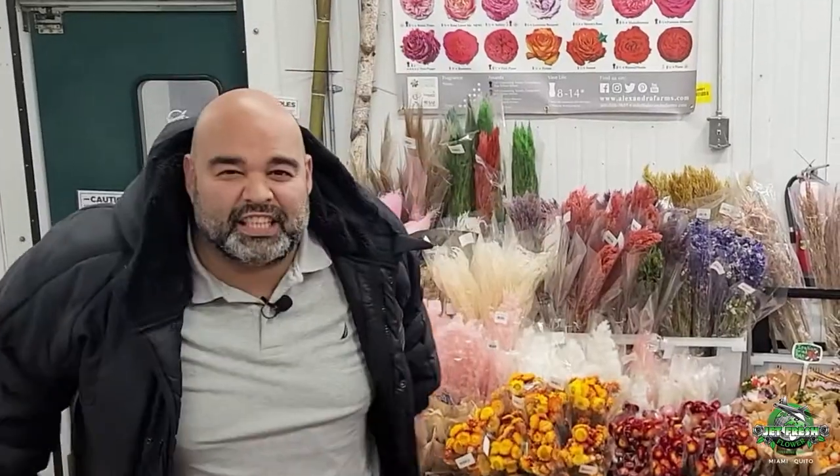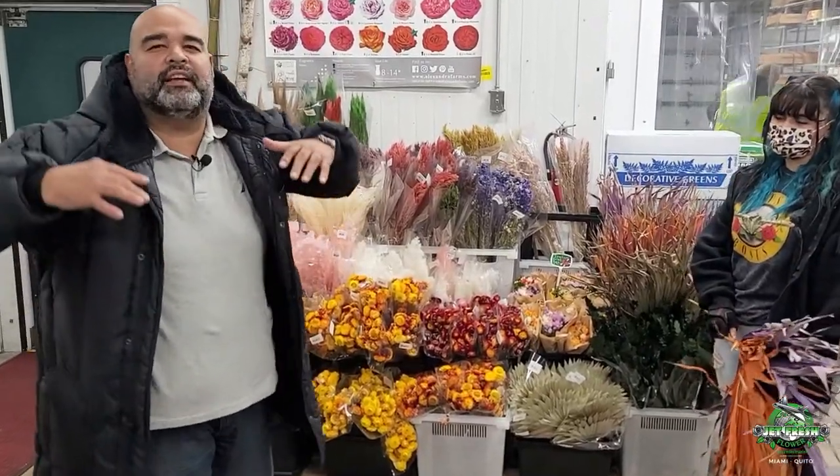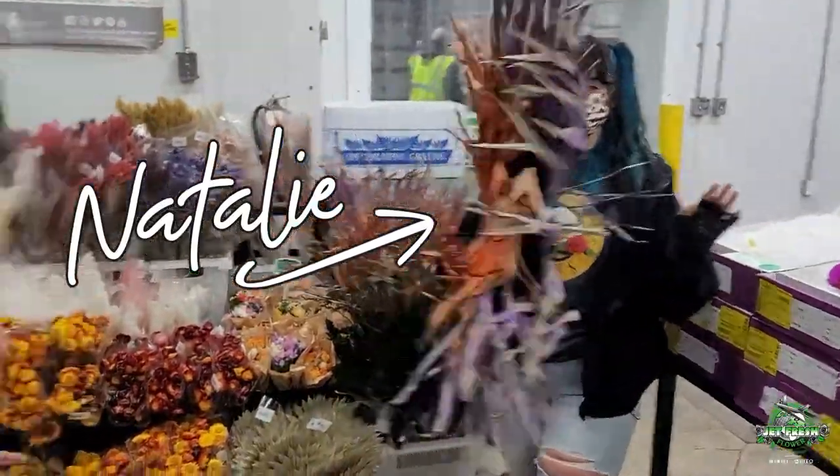Hello and welcome to Jet Fresh Flowers, your Miami branch office. I'm the Fern, here to bring you another beautiful edition of the Fern Show Live, right here in the casual carry, showcasing some of the amazing new unique dried flowers that we have. Say hello to blue — blue hair, don't care! Take a look at what we got here.